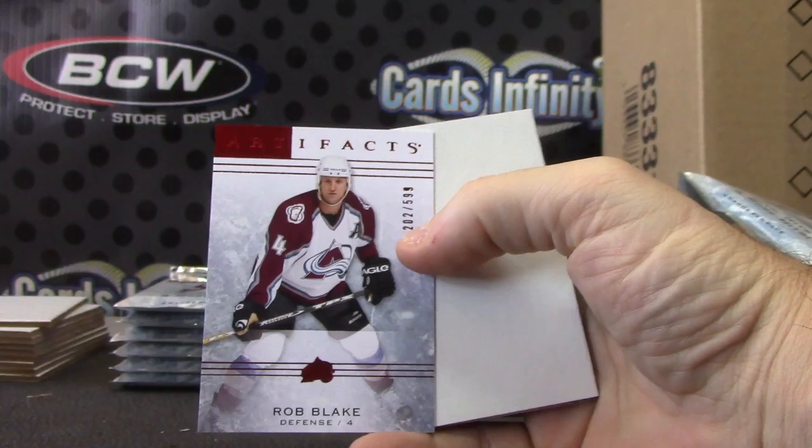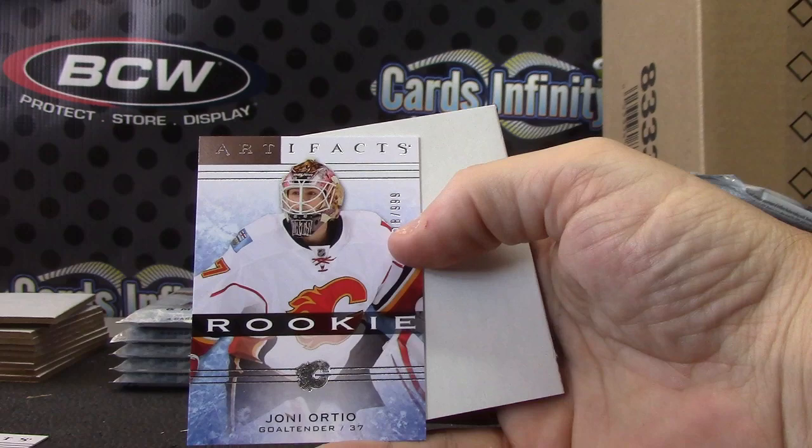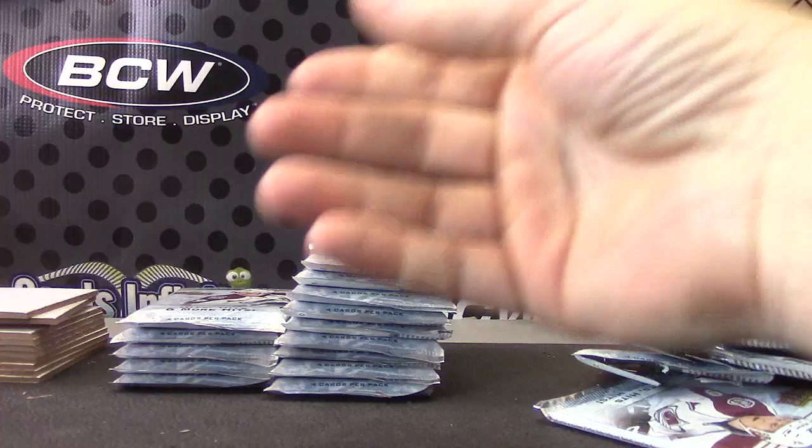Rob Blake. Yoni Orteo — or is it Johnny? That goes — wait, decoy goes there, that goes there, these go here. Got it.